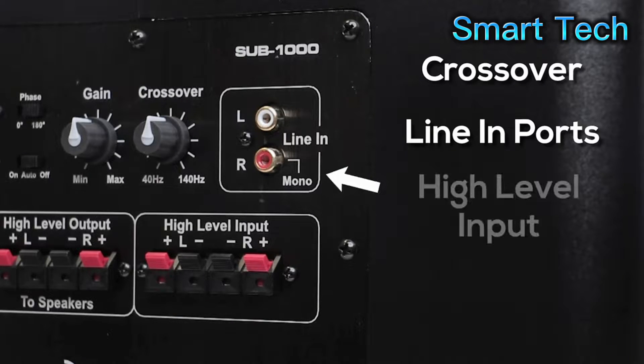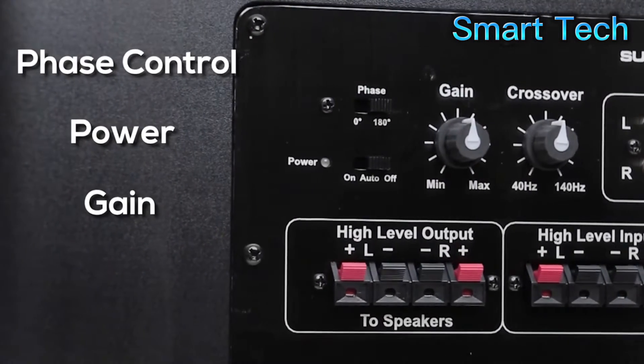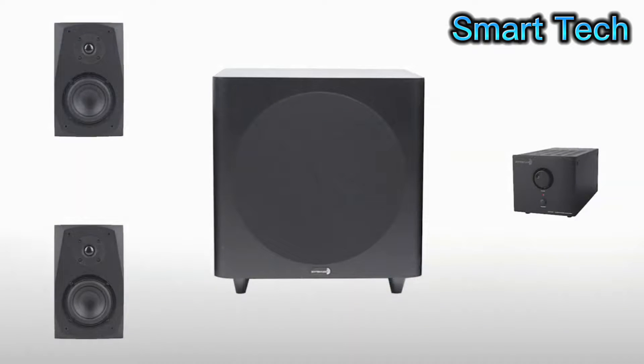Down below, we have high-level inputs, but more interestingly, high-level outputs that can run your speakers as well. This allows you to run full-range audio through your sub to your speakers, regardless of whether your amp has a sub out or not.